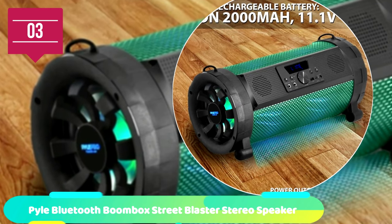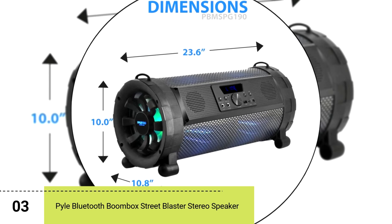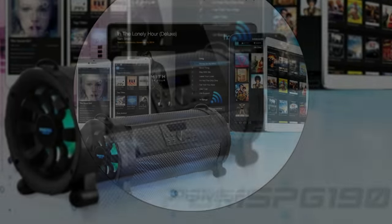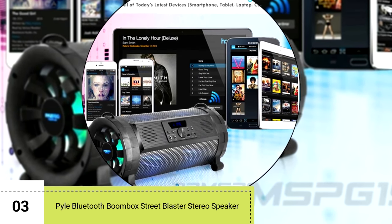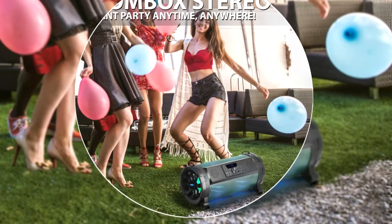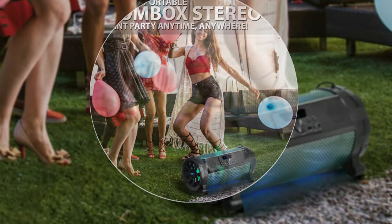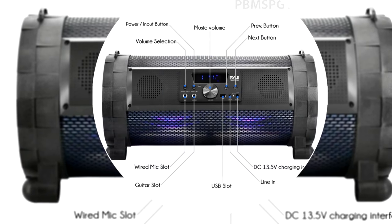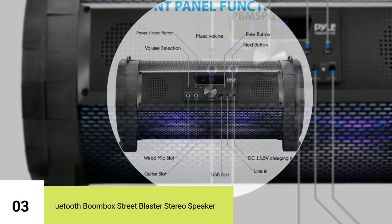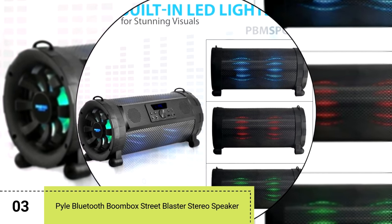Number 3: Pile Bluetooth Boombox Street Blaster Stereo Speaker. This one stood out with its slick boombox design. Don't be fooled — this portable speaker system is more than just pretty. It's equipped with a 6.5-inch subwoofer and two 2.5-inch speakers for full-range stereo sound reproduction. The Bluetooth range on this device is remarkable, with a connectivity range of up to 32 feet. The enclosure design helps amplify bass response, and it comes with a detachable carry belt for easy travel. This stereo has a bigger size and big sound to go with it.